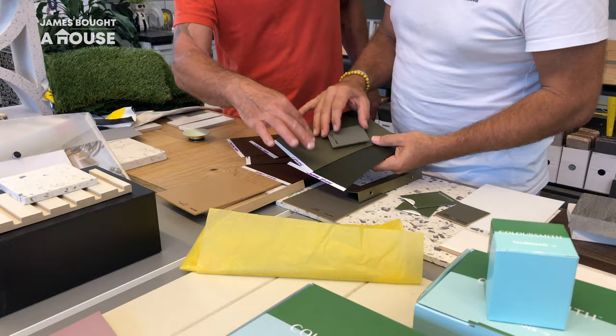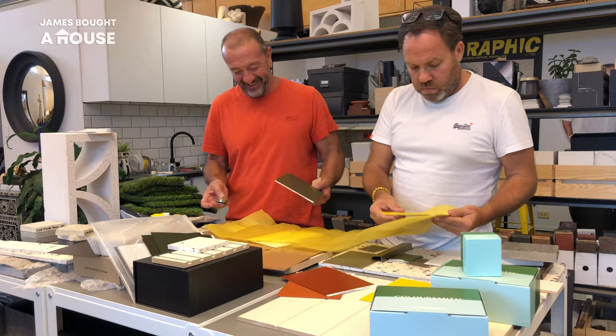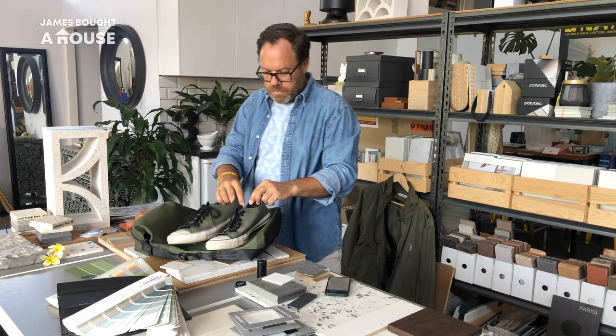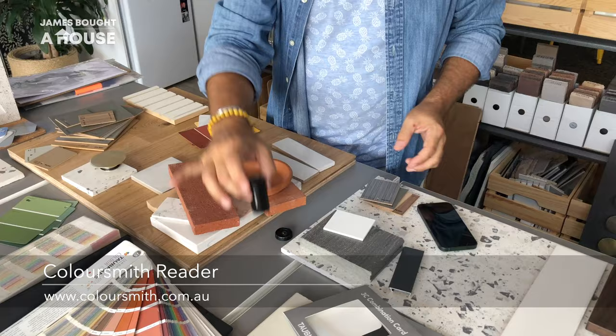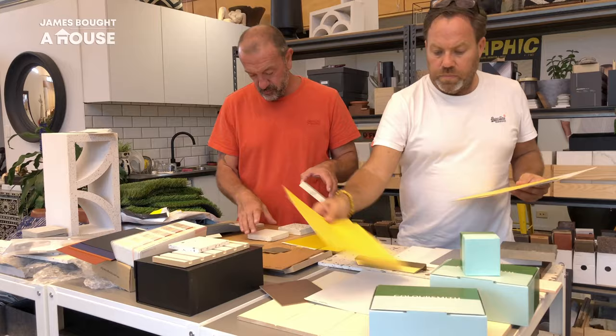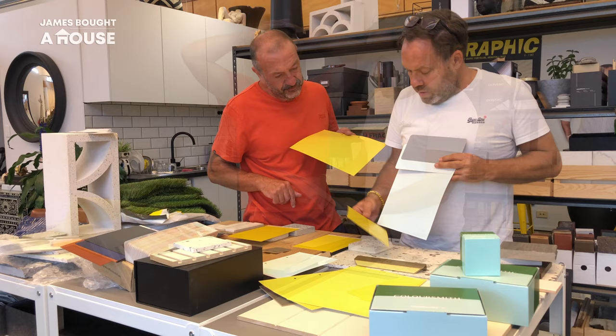When it came to selecting the internal colors for our home, I have a Taubman's fan deck that I use all the time, but I wanted to personalize the colors. I've been able to do that with the ColorSmith reader — I have been scanning literally everything: Converse shoes, a backpack, some books, cushion covers, a terracotta pot, even a frangipani flower. I've ordered some brush outs of these and they've arrived in the post.